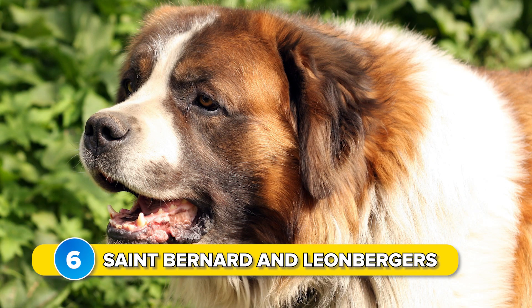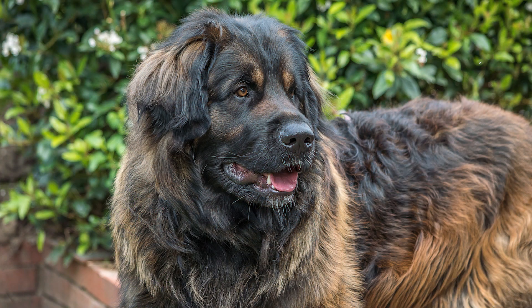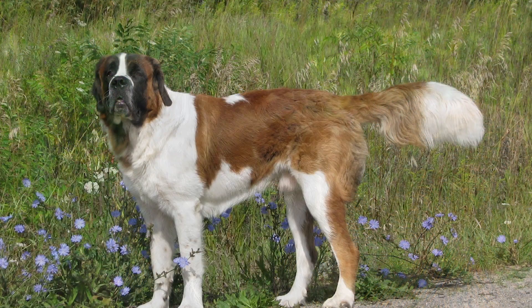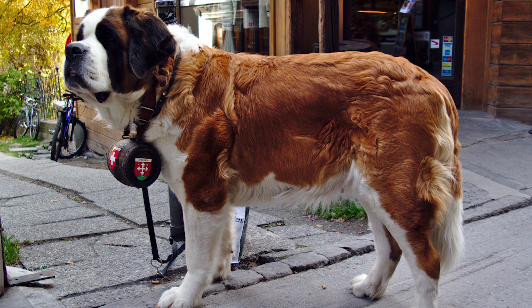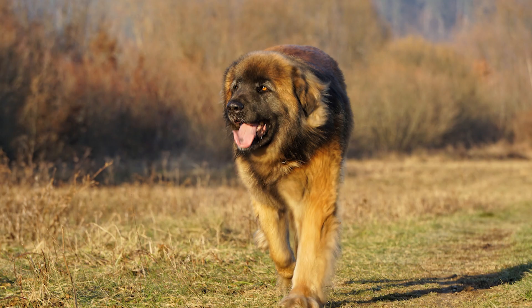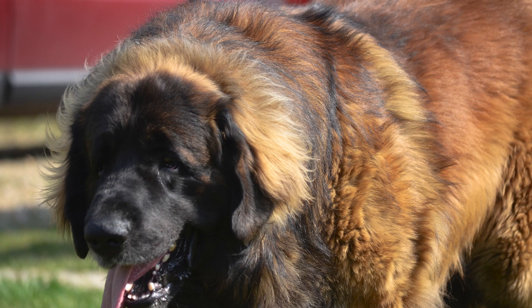Number 6: Saint Bernard and Leonberger. These two massive dog breeds not only resemble each other in temperament but also in measured bite force, which is estimated to be around 380 to 390 PSI, according to credible sources. This similarity is not coincidental, as the Saint Bernard — from which the massive size is inherited — played a significant role in the deliberate development of the Leonberger.